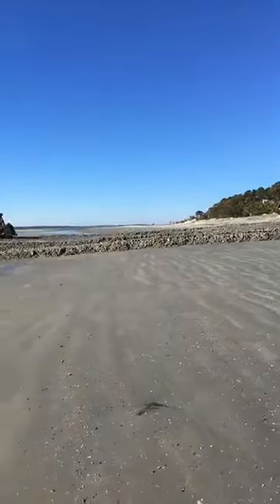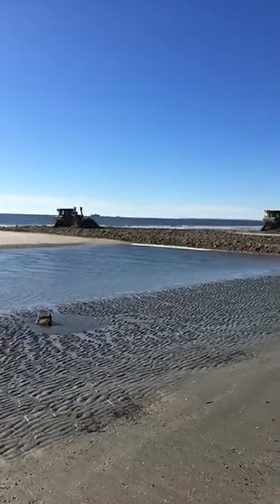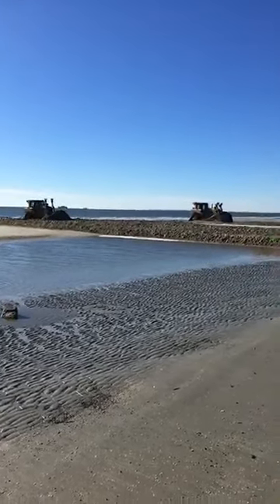So again, there you have it — sand scraping taking place on the beaches of Sea Pines. Hope everybody's doing well and have a great day. We'll see you guys soon.